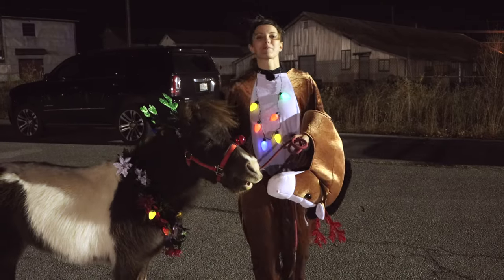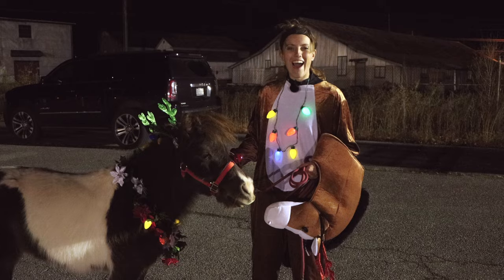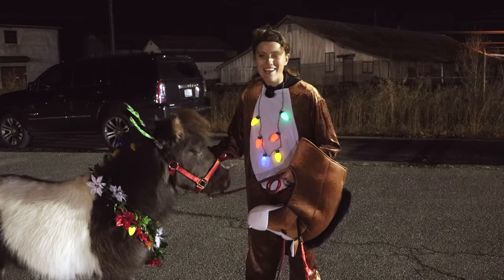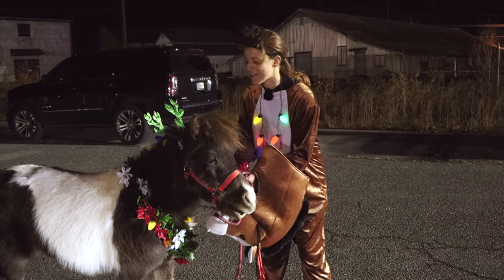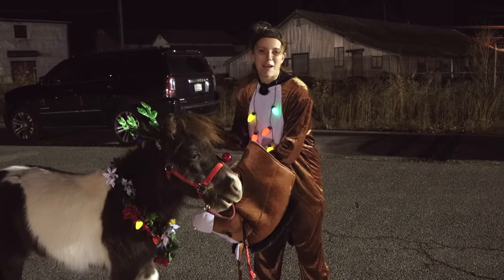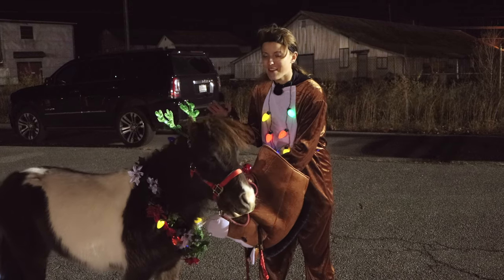We just got done with the parade and it was exhilarating, chaotic, and crazy, but Yoshi did so, so good. I'm so proud of him. I can't imagine doing that with any other horse and them not losing their minds.